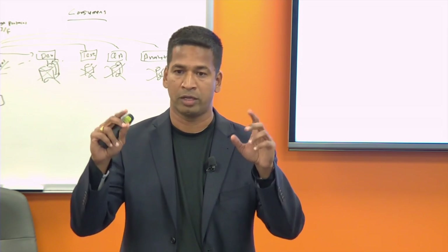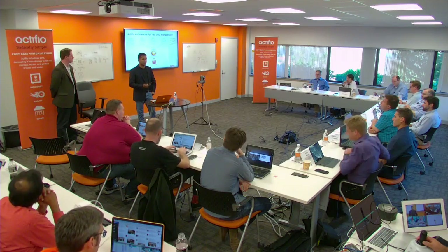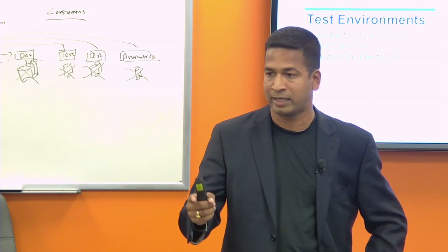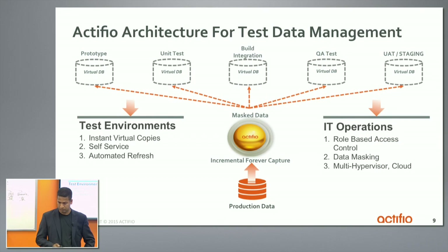It's like Netflix — you log in, you select a movie, and you start streaming the movie. That's exactly the experience we offer. You log into the console and say bring up a copy of Company 7's ERP database, and that creates the appropriate instance in a database server that you've pre-specified. It's tightly integrated with SQL and Oracle, so you literally see an entire five-terabyte database online on your test machine instantaneously. Self-service automation are the two keys — you want a 10-terabyte database on your machine, you don't have to call a storage admin, you don't have to call a DBA.